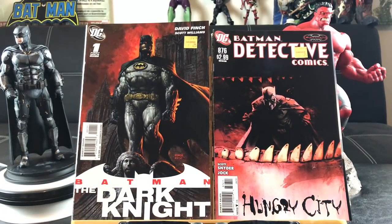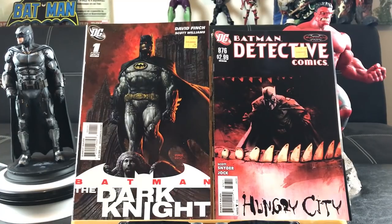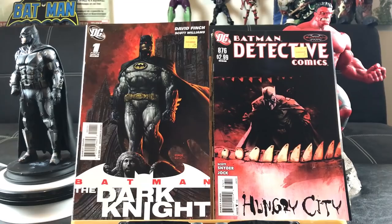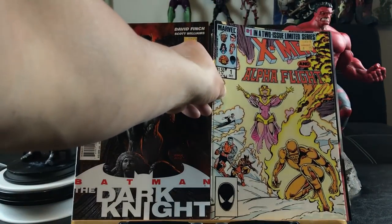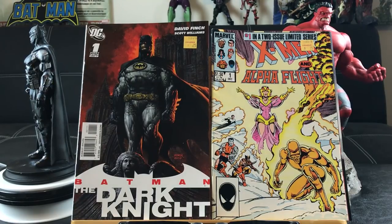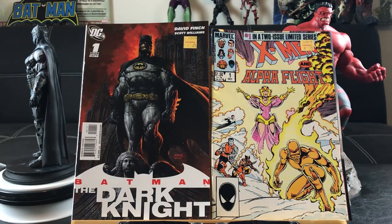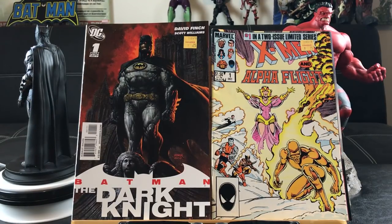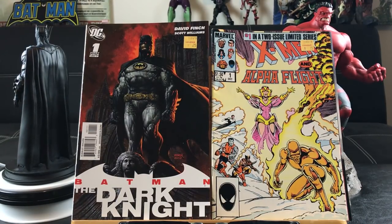Here's a real awesome cover — David Finch Batman and Dark Knight number one. I do have a lot of DC comics, though typically I don't. Here's one to break up the mood: X-Men and Alpha Flight issue number one, the two-issue miniseries dating back to the mid-1980s when they teamed up to fight some mega villain.